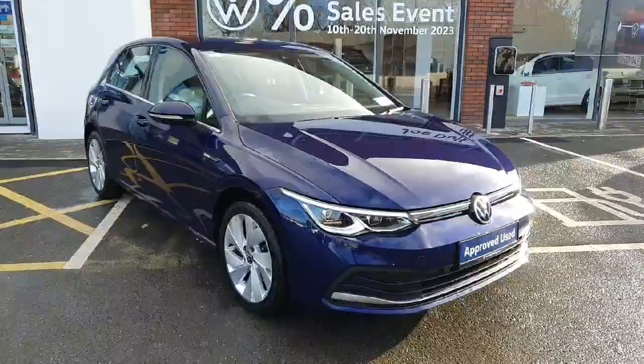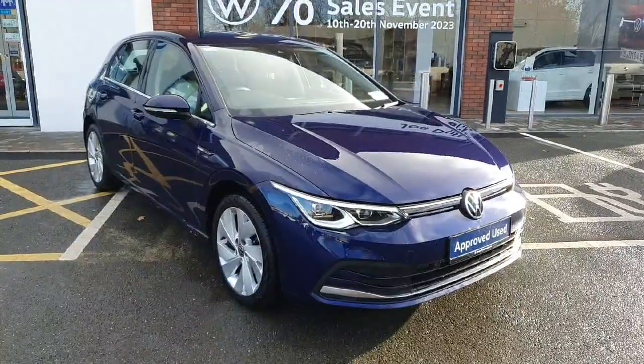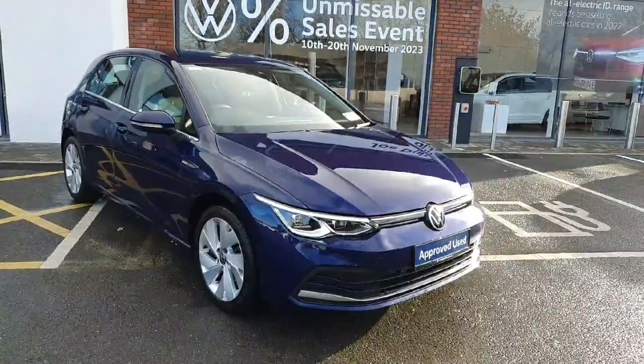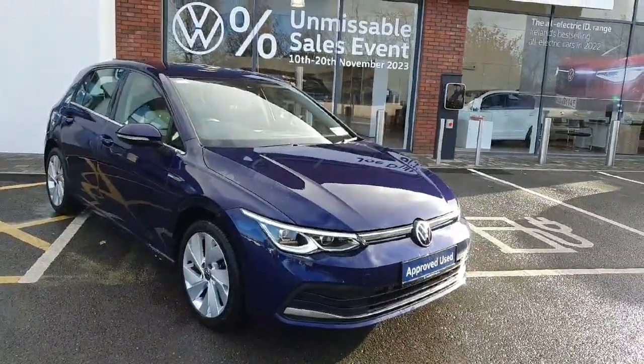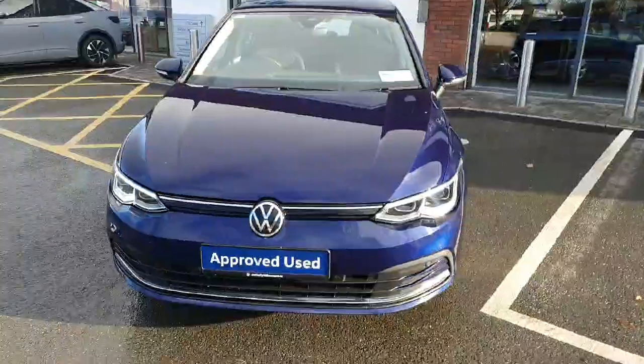Hey guys and welcome back to Jota for your Volkswagen here in Navan. Today we have this lovely Volkswagen Golf Style. It's a 1.5 petrol, manual six-speed gearbox, 130 horsepower. You have the LED headlights — it's the Mark 8 style Golf.